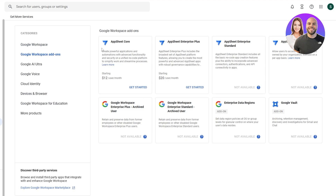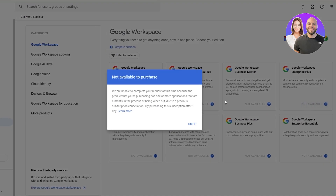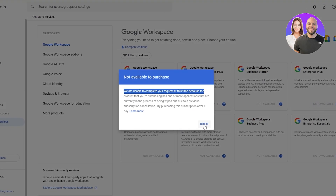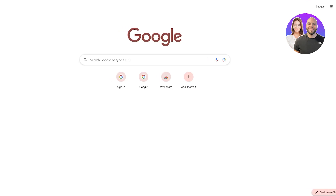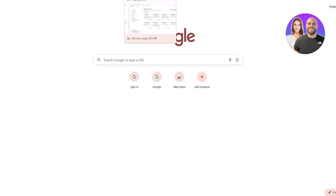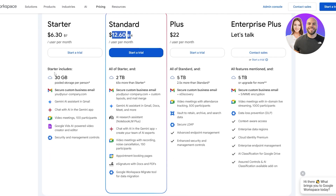Google Workspace Essentials and other plans are not currently available to me for some reason. There should be a price — I've switched my Google profiles, which is why it looks different. So we've got the Starter, Standard, Plus, and Enterprise plans. It's $6 per month for Starter and you can start a trial. $12 for Standard, $22 for Plus. You get 30 gigabytes of storage per person, secure business email, Gemini AI assistant, video meetings, Google Vids AI-powered creator, and security and management controls.